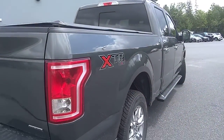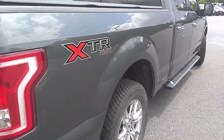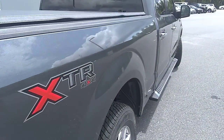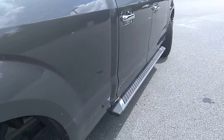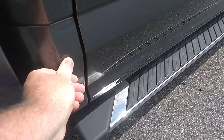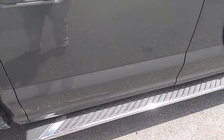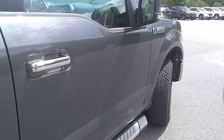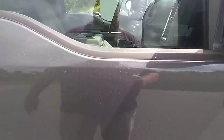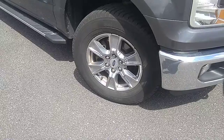We're going to do the same thing and just look down the passenger side body line here. I like to change angles a little bit — helps me see anything in the paint quickly. The bed looks to be in good shape. There's a little bit of a scuff down here, but nothing major — we can actually buff that out. Same all the way around; the exterior of the truck looks to be in good condition.